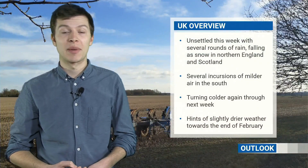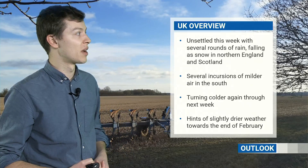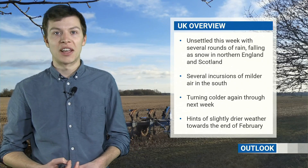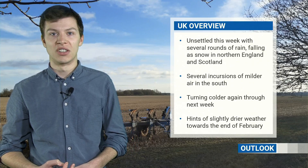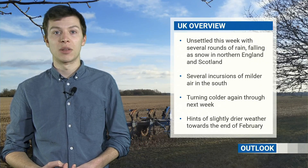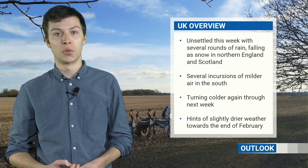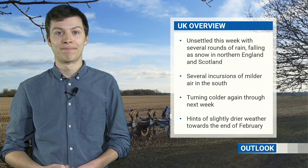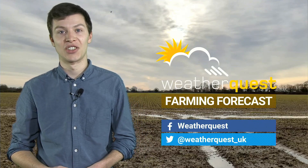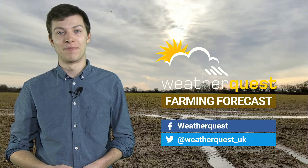To summarise: this week it's going to be fairly unsettled with incursions of milder air, some quite heavy and persistent rain at times, falling as snow in the north of Scotland. It will turn colder again during the middle part of next week, but through until then there's going to be these on and off incursions of milder air. But beyond that, it looks like it will turn colder across the British Isles, with the slight hint that we could see something slightly drier again into that third or fourth week of February. Thanks for watching this week's video — you can keep up to date with our day-to-day forecasts for East Anglia and the British Isles on social media, and if you've got any questions or comments, please write them in the comments section below.